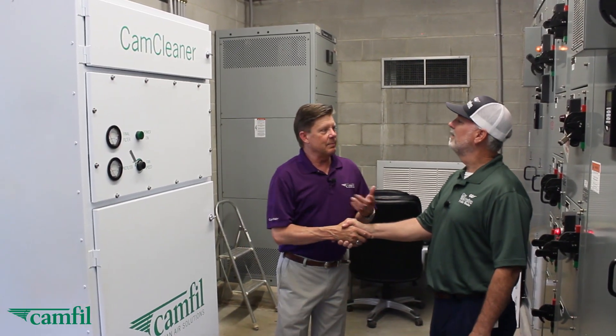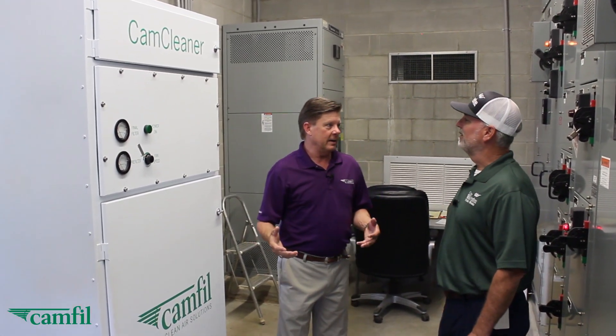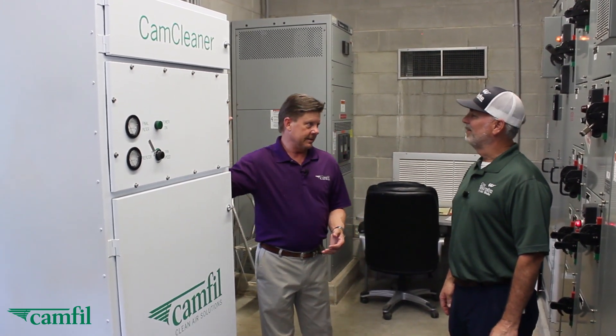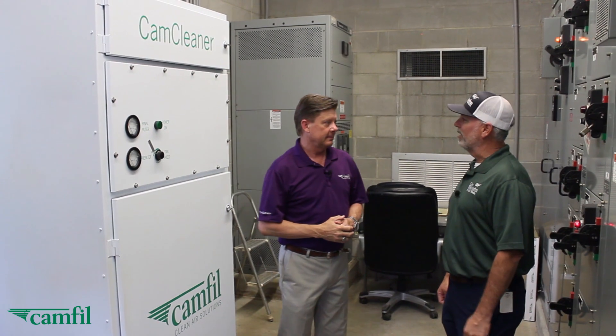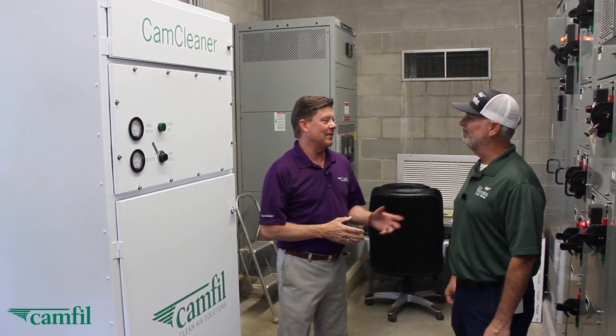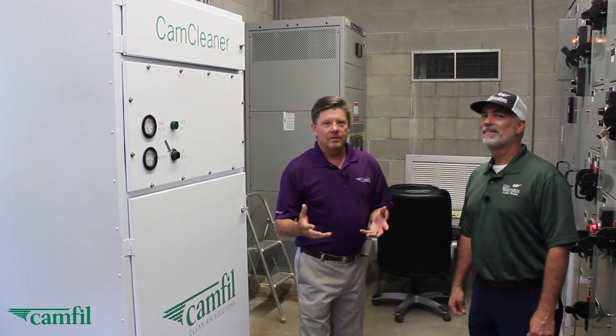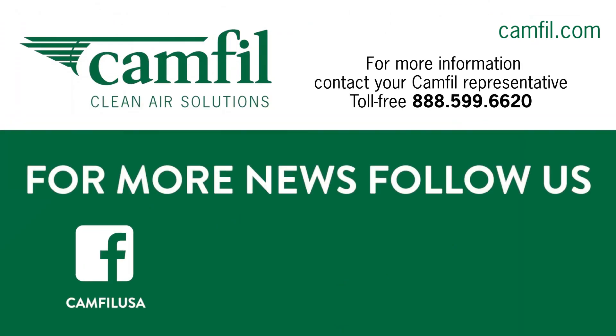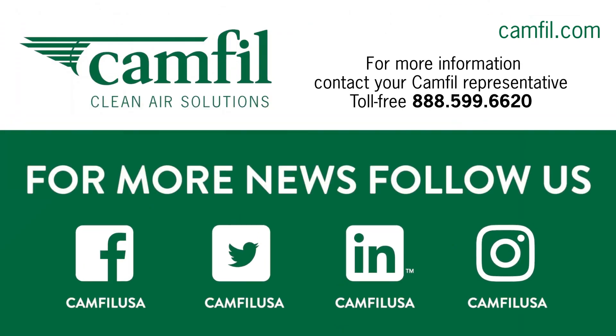Adam, thank you for letting us come by today and visit with you and your team here at the Fifth Street Pumping Station and talk about the Canfield CC1000. Gary, it's been a pleasure working with Canfield and your staff — we really appreciate everything you've done. Thank you very much, Adam. For those of you who have joined us, we appreciate you watching. Please visit us at canfield.com or send us an email at sales-wa@canfield.com. Thank you.